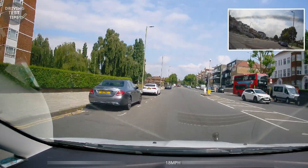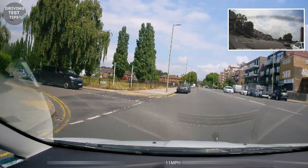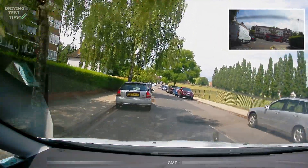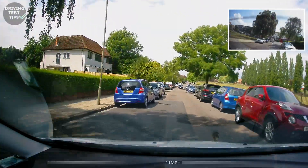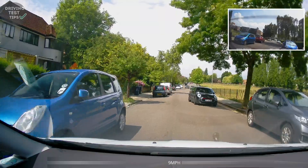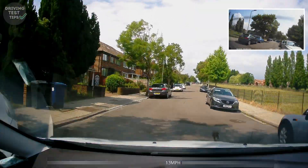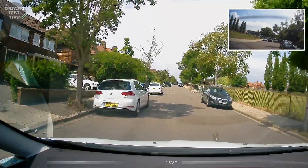Then we're taking the next road on the left. Turned in nicely, checking mirrors — at one point I thought the learner was going to get too close to the left, but they managed it well. People were being cooperative and stopping for us nicely.